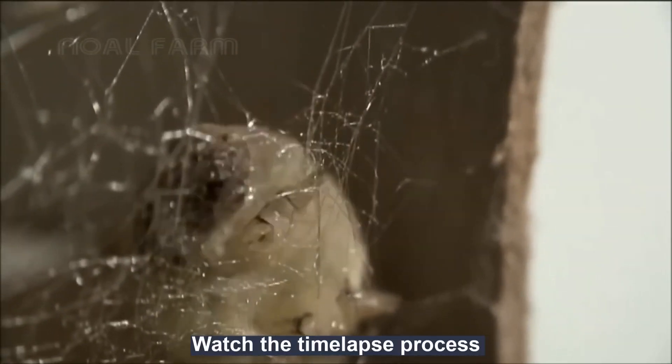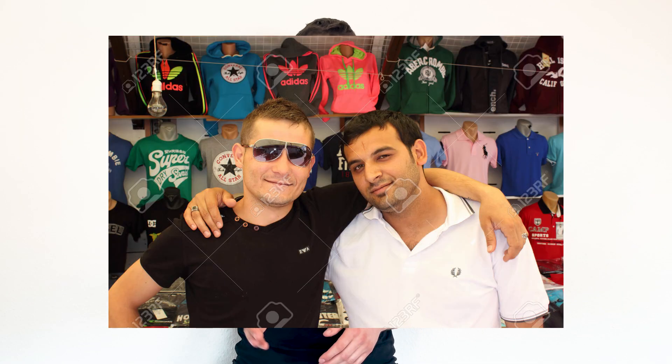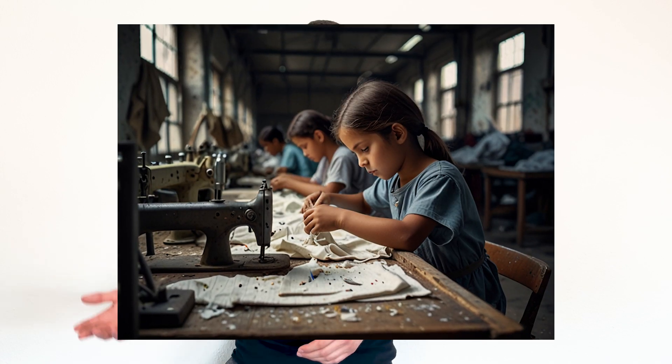It turned out that silkworms have suspiciously similar weaving organs to those of spiders. So scientists figured that if they genetically modified silkworms to produce spider silk, they could simply outsource the manufacturing process and not worry about how it actually got made — something like when you buy knock-off clothes from a retailer on vacation and don't worry about which sweatshop it came from.